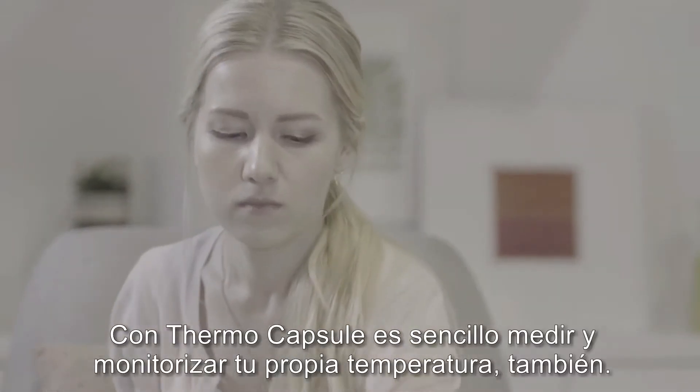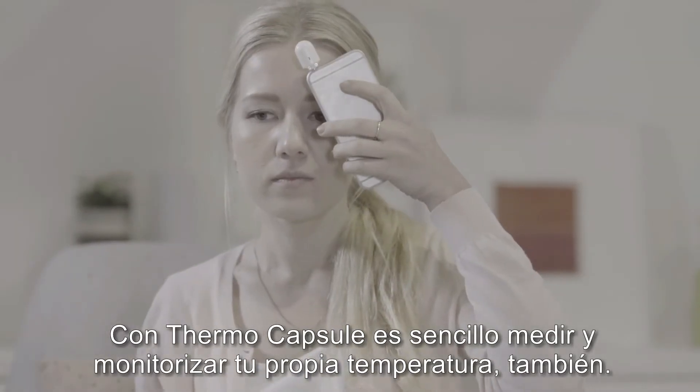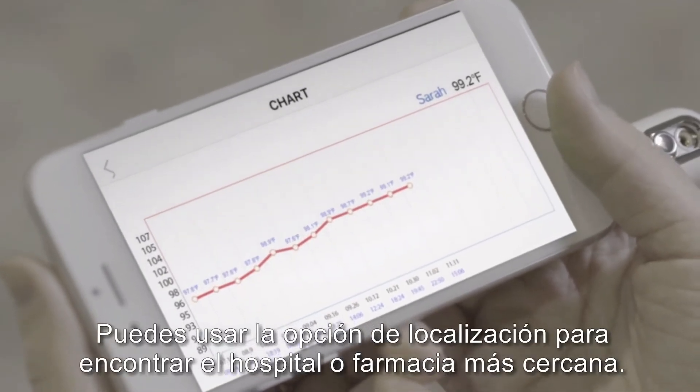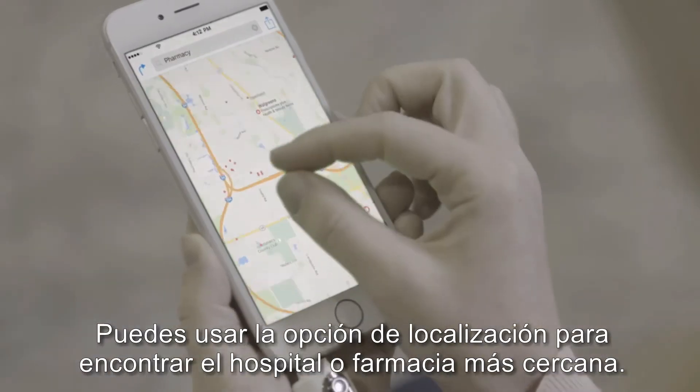The thermal capsule makes it easy to take and monitor your own temperature, too. You can use the app's search function in order to easily find a nearby hospital or pharmacy.